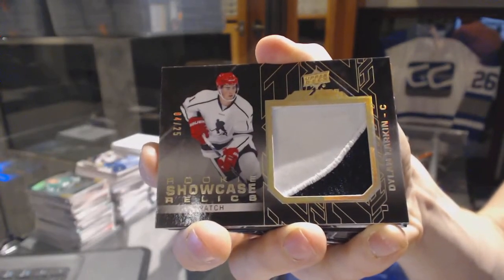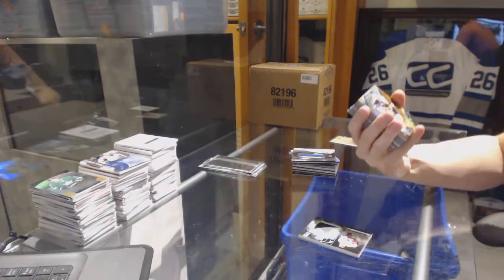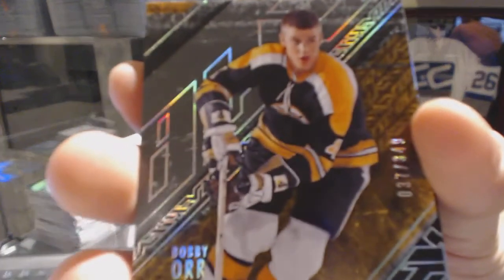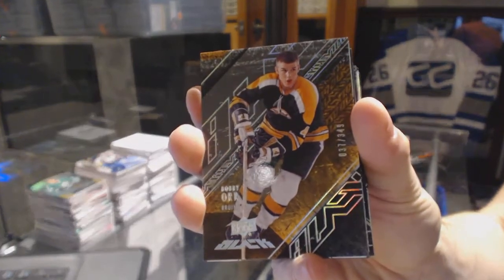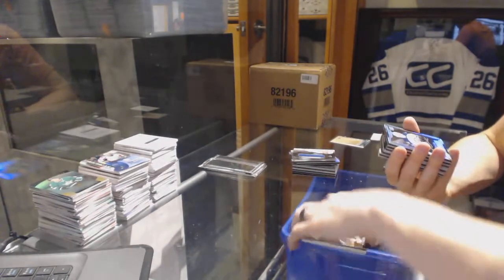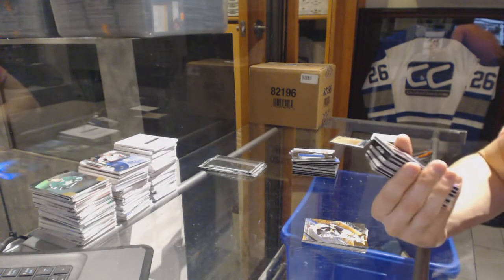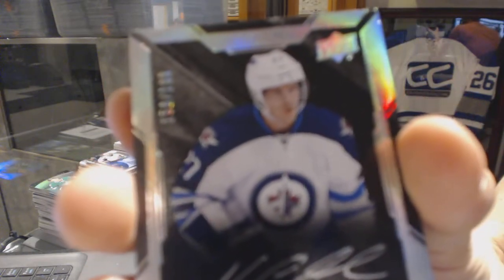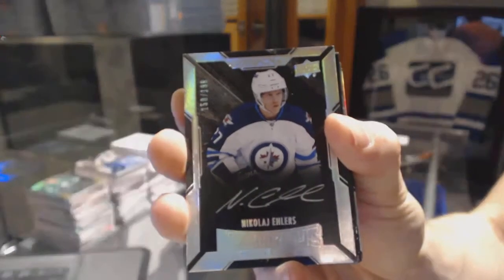That's number 4 of 25 for the Red Wings, Dylan Larkin. Next we've got a base card numbered to 349 for the Boston Bruins — Bobby Orr. And a lustrous rookie auto short print numbered to 199 for the Winnipeg Jets — Nikolai Ehlers.